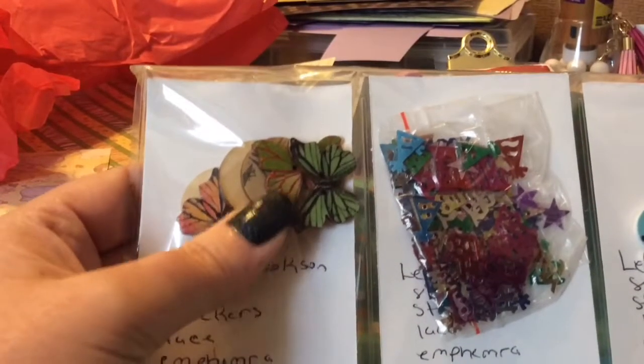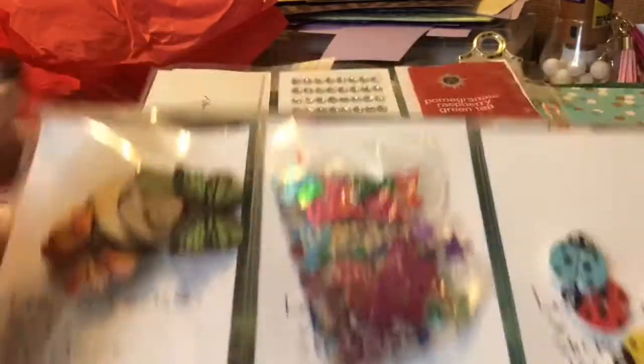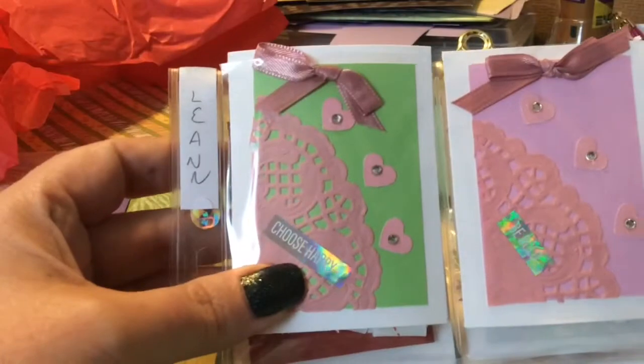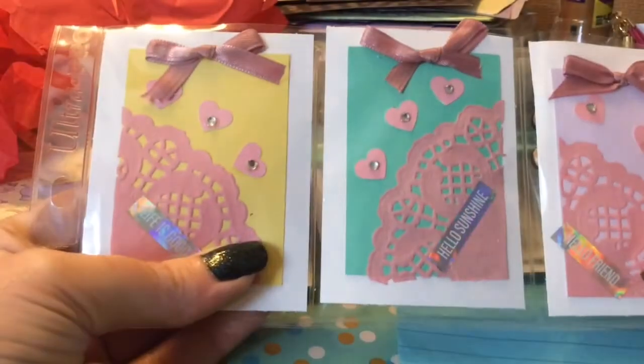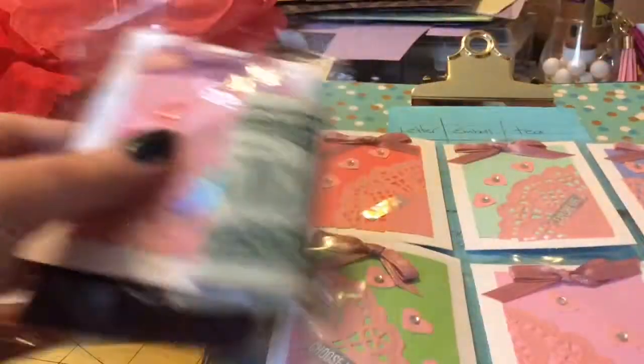It amazes me when people say it like that — buttons. We just don't pronounce our T's in Vermont. The happy birthday sequins, and then ladybug buttons. We have different sayings: Thankful, Explore life, Adorable, Choose happy, Be bold, Choose happy, Life is good, Hello sunshine — I like that saying — and then Hello friend. So those are really, really stinking cute, right? And I will put these into the others that I have started. And that is it.